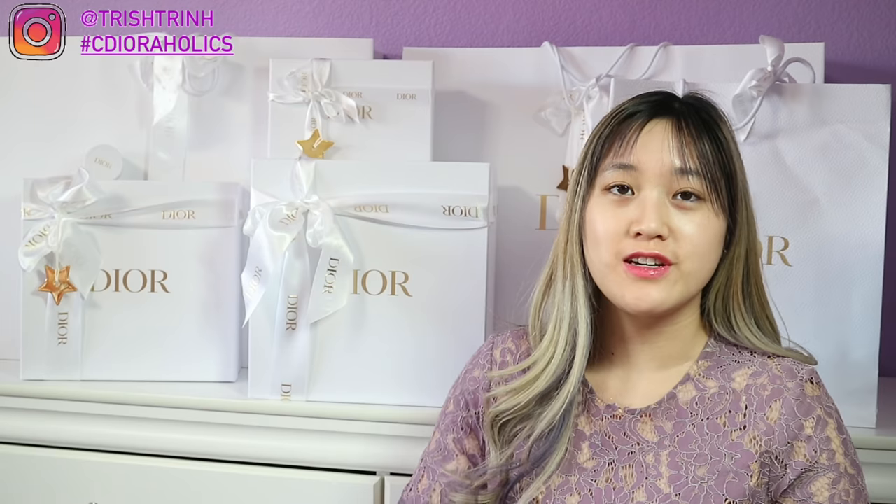Follow me on Instagram at TrishTrin. Use my hashtag StiDiorHolics if you want to share your post with me — I'll like and comment on your photo. If you suggest a video down below and I choose it, I'll give you a shoutout. If you're a small business, I'll give you a shoutout too. I also have a TikTok at TrishTrin with two H's and an N.